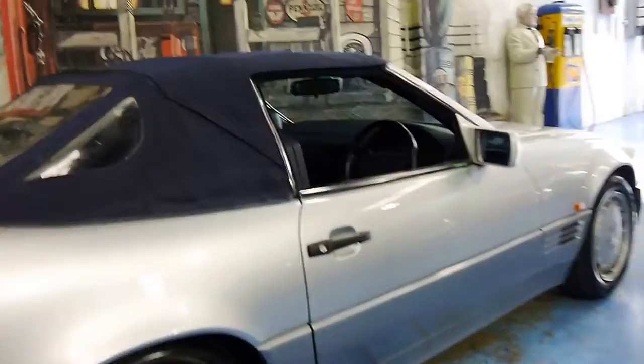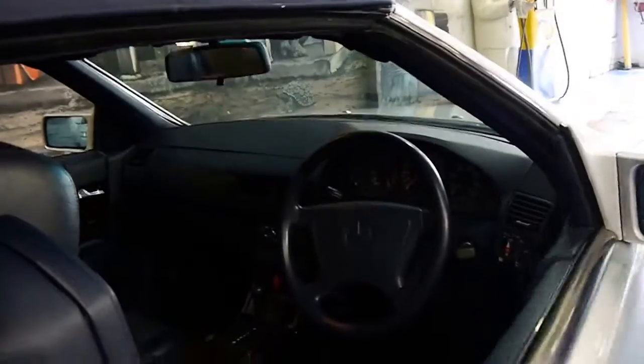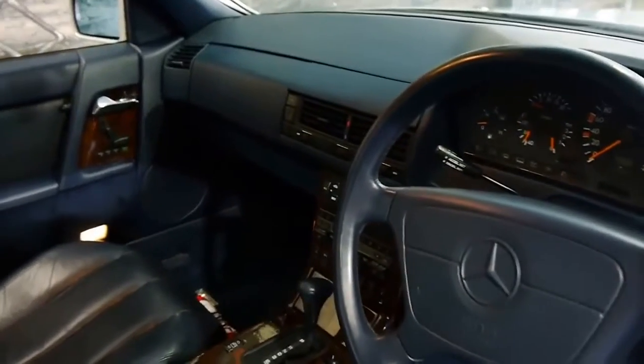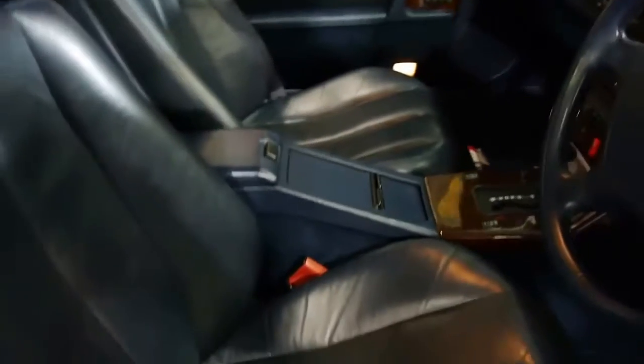It's silver with a blue roof and dark blue interior. I will take the roof off so you can get a much better idea of the colour. The timber is in very good condition, and the seats really are very good — even the driver's seat.